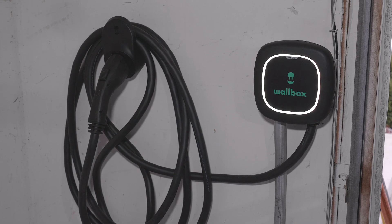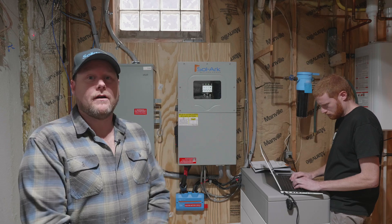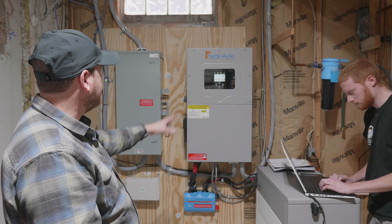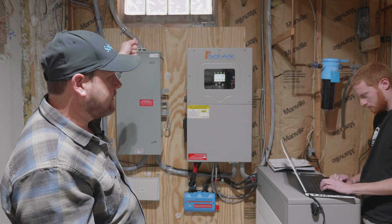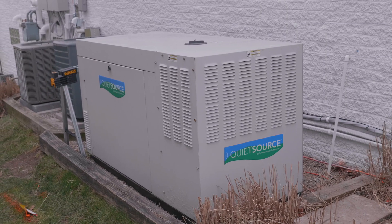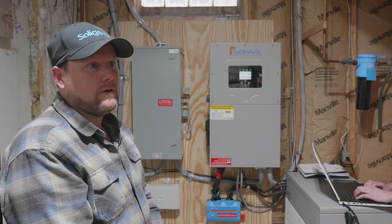We installed a car charger that will allow him to charge his car from the sun. We do have a bypass switch here in case there's an issue with this unit — we can bypass it and go back to normal grid power. And even if the battery system were to fail for some reason, they could go back to the generator in an emergency situation.